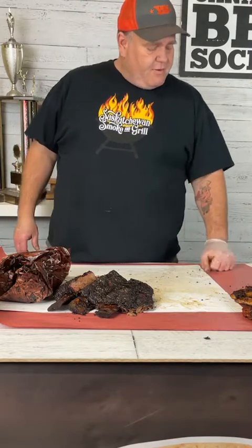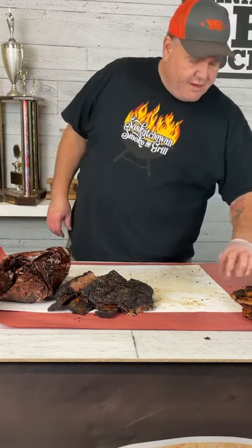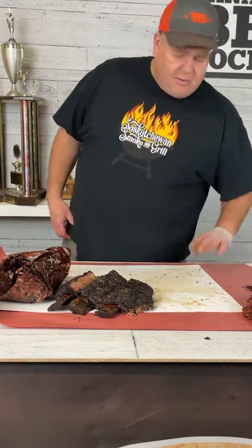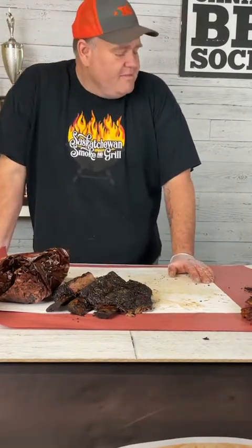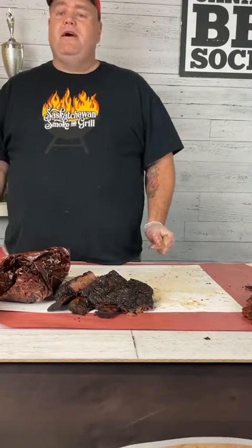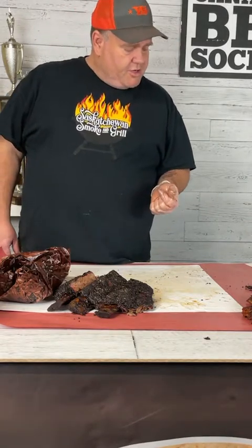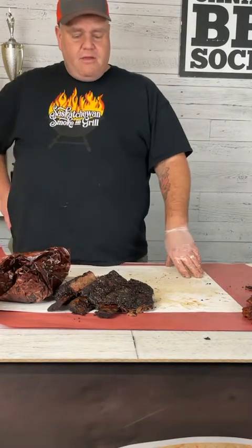When do you put it in foil — start or part way through, and at what temperature? I wrap based on the color of the bark — when it's really well developed and set. I don't know what the internal temperature is at that point; the timeline can vary depending on what rub was used and what kind of smoker you're using.